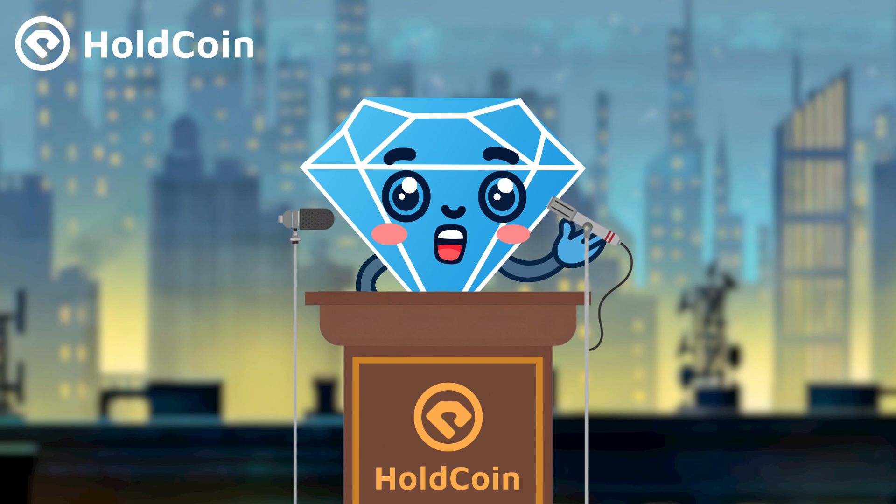Hello everyone, welcome back to my channel. I'm Diamy and today we have some exciting news about the Bitcoin protocol. Atomicals protocol has recently released a crowdfunding contract example based on its Atomicals virtual machine, AVM, marking a significant innovation in the Bitcoin ecosystem. In this video, we will dive into the workings of this contract and explore its potential impact on the market. Stay tuned.